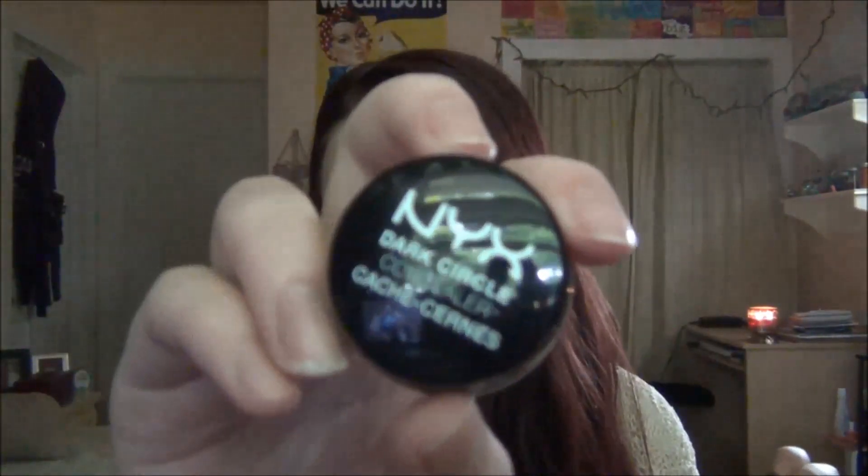This particular Battle of the Brands is on corrective under eye concealer corrector things. The first one is the NYX Dark Circle Concealer, and the second is the Bobbi Brown Corrector. I'm going to be talking about prices and stuff, so let's just jump into this Battle of the Brands.